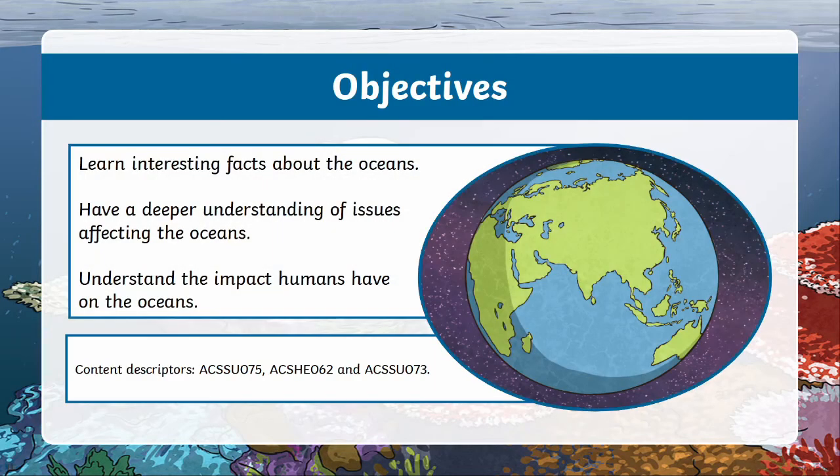In the spirit of World Oceans Day, welcome to this video lesson on the world's oceans and the impact humans have on them. This lesson will be the first in a series of two on the topic, so if you enjoyed this video lesson, make sure you check out the next one as well. Hopefully by the end of this lesson, you'll have learned some interesting facts about the ocean, have a deeper understanding of issues affecting the ocean, and understand the impact humans have on the ocean.